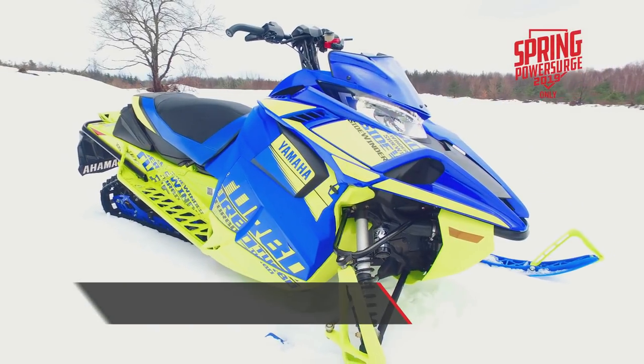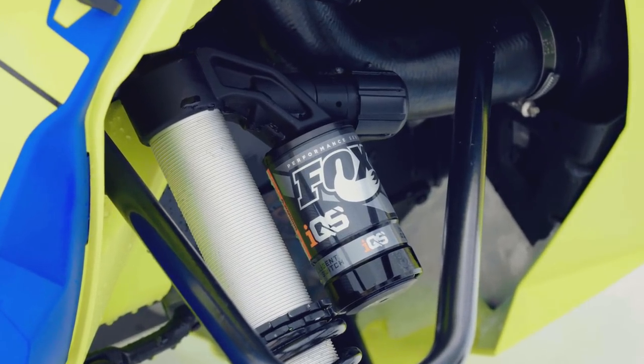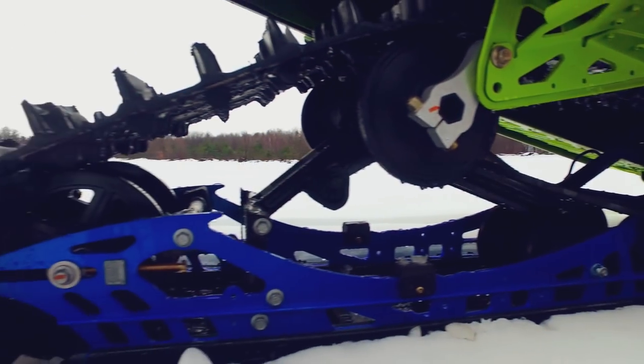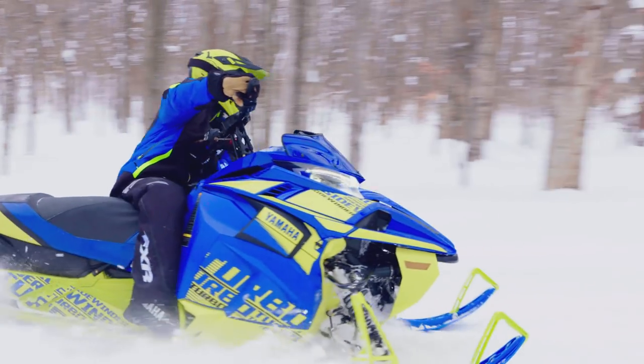Sidewinder LTX LE is the rough trail master, utilizing push-button electronically adjustable Fox IQS suspension with a 1.6-inch Camso Cobra track. New stealth controls and haze brake are also on the LTX LE.